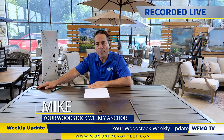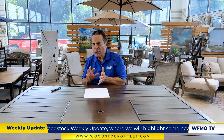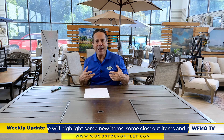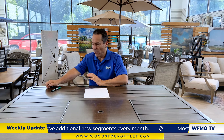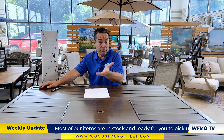Hey everybody, I'm Mike and welcome to this edition of Woodstock Weekly, coming to you from our beautiful patio department. I know what you're thinking — fall is just upon us, so what a great idea to add to your outdoor space. Those beautiful fall temperatures and you want to sit outside and enjoy it. Come check out our patio. Brand new items to our showroom floor, so let's see what's new.